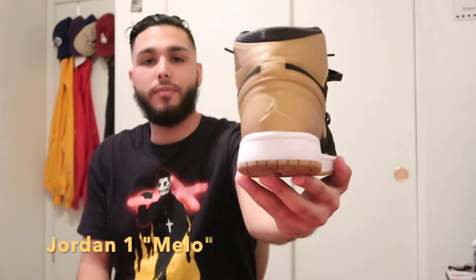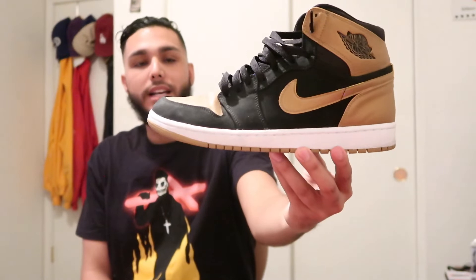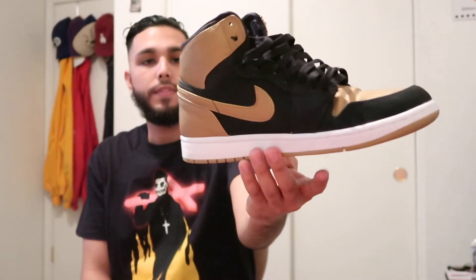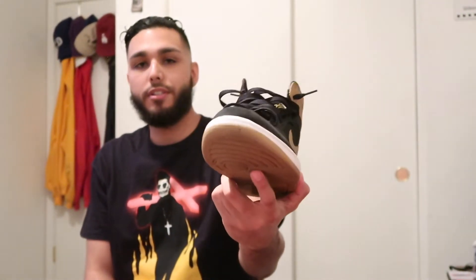You guys already know these, but I picked these up most recently — the Air Jordan Mellow 1s, super clean shoe, Laker colorway with the black and gold. I can always match this with any black jean and shirt, and of course my Laker gear. It's a hella sick shoe and I got it for a steal — $140 on these.